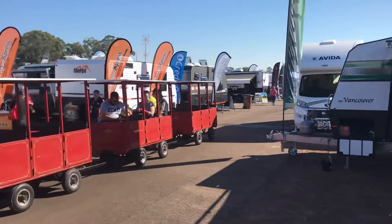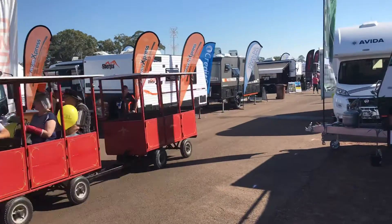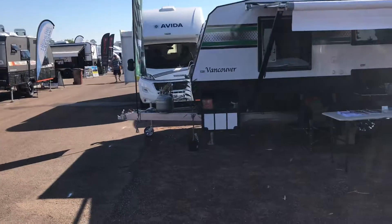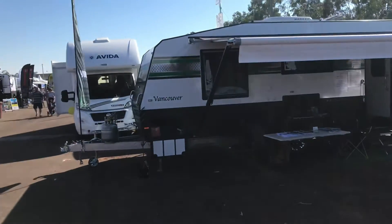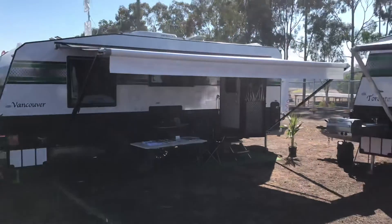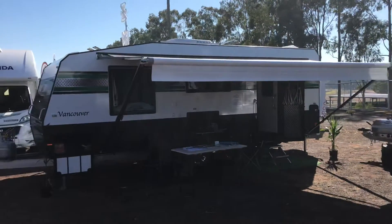Well, here we are for our second day of the Maryborough show. We're here selling our York range of caravans. So come on down, give us a call, come and see what deals we can do for you.